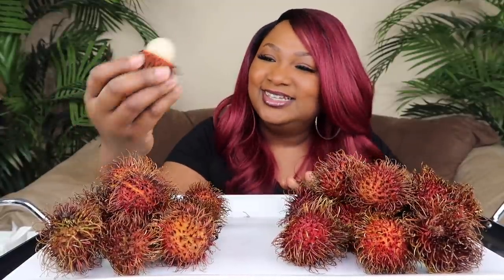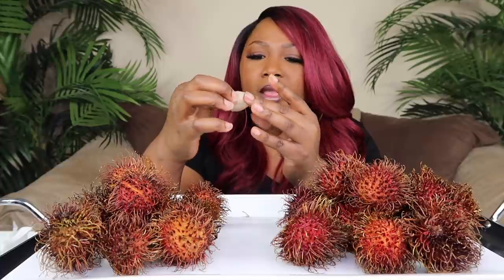All right, first of all — have y'all tried this? Would you try it, have you tried it? Oh, all right. Wait a minute. It's sweet! It tastes like a grape. It tastes like a grape to me. It looks like a lychee, don't it? Let me get it on this other side. Mmm, okay. It tastes good.